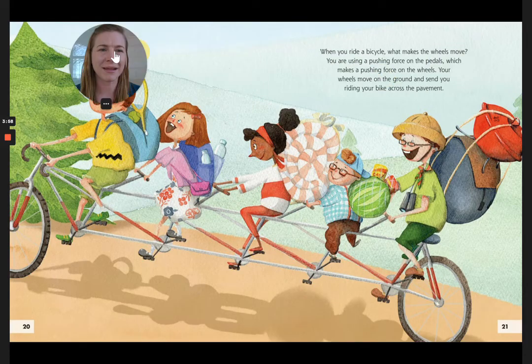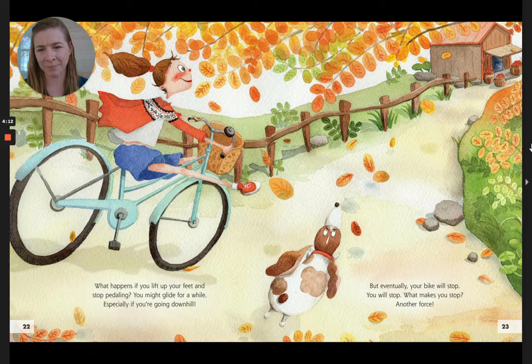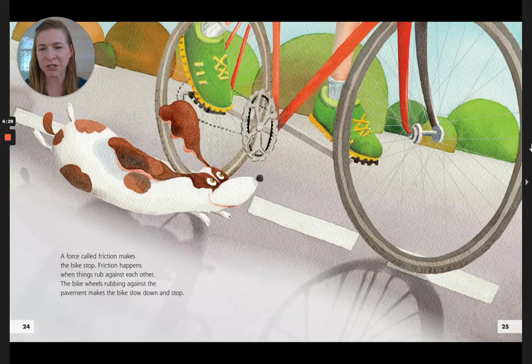When you ride a bicycle, what makes the wheels move? You are using a pushing force on the pedals, which makes a pushing force on the wheels. Your wheels move on the ground and send you riding your bike across the pavement. What happens if you lift up your feet and stop pedaling? You might glide for a while, especially if you're going downhill. But eventually your bike will stop. What makes you stop? Another force — a force called friction. Friction happens when things rub against each other. The bike wheels rubbing against the pavement makes the bike slow down and stop.